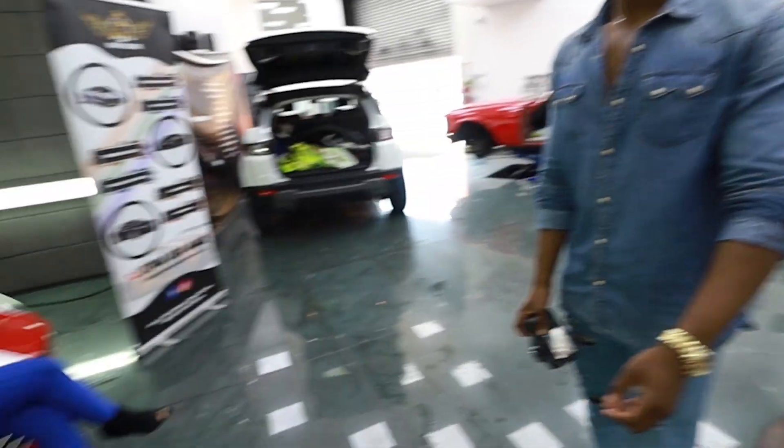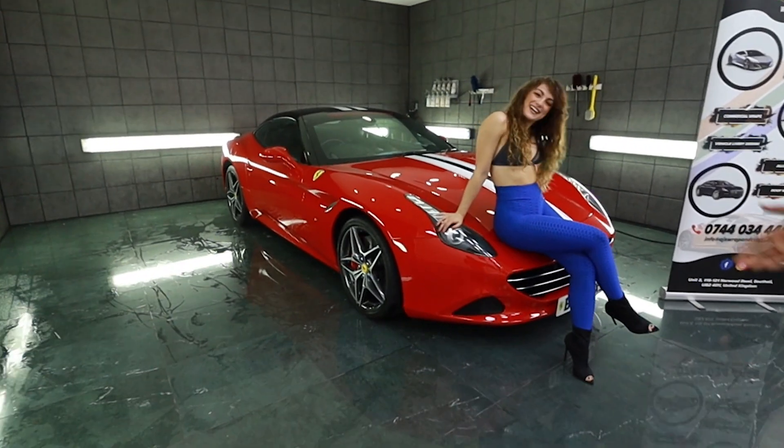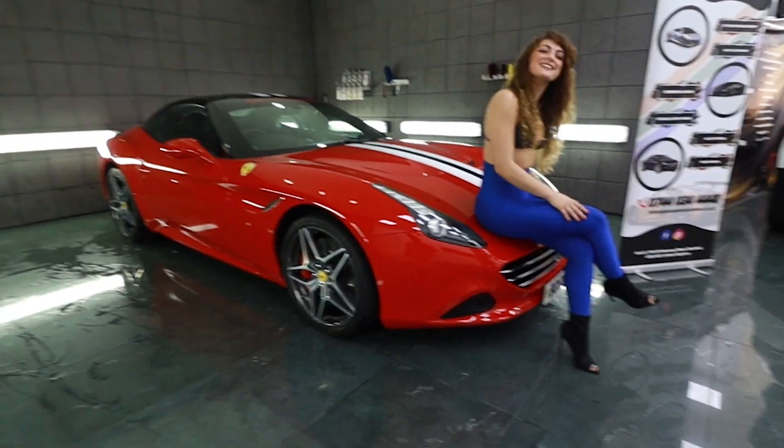What beauty have we got here in front of us? We have two Italian beauties actually. Should we show them? Let's show them. First Italian beauty — what's your name? Elisa.